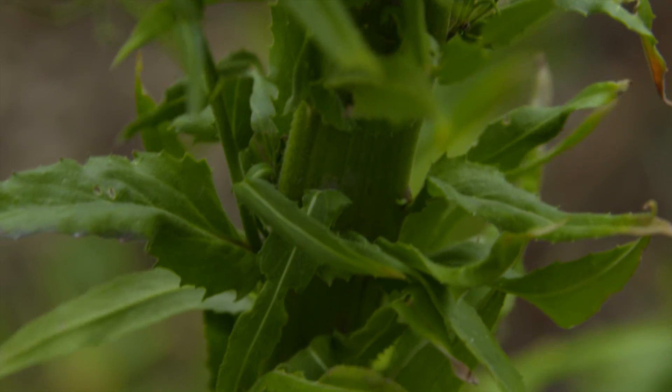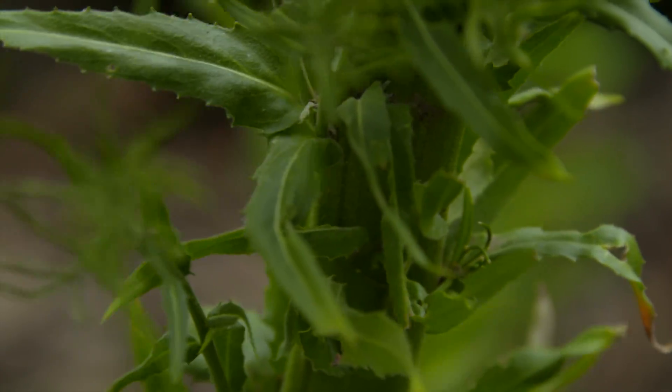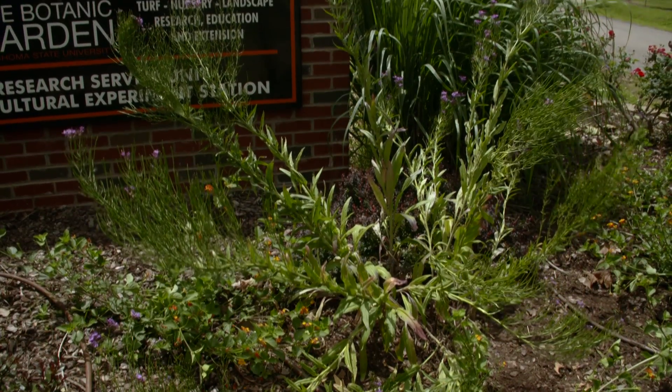If you don't like it, you could simply trim it out of the plant, but it's kind of interesting to be on the lookout for this fasciation.